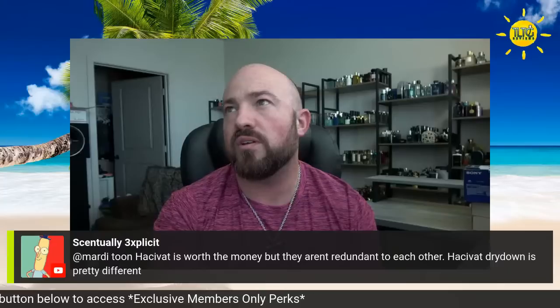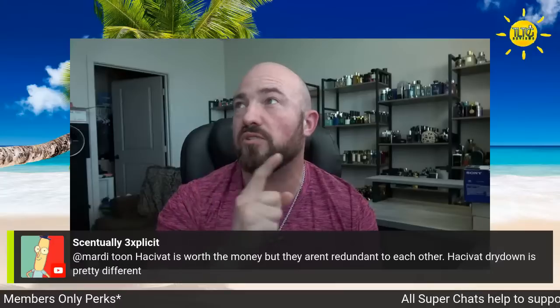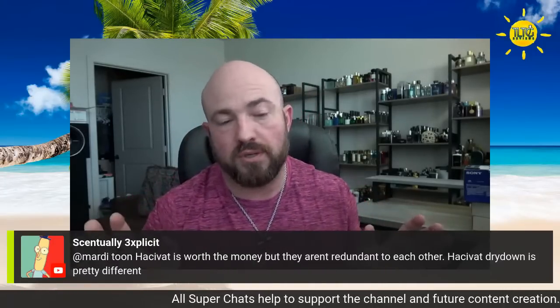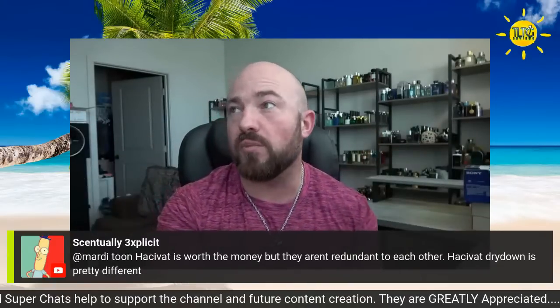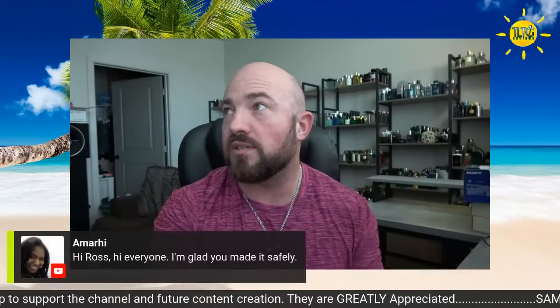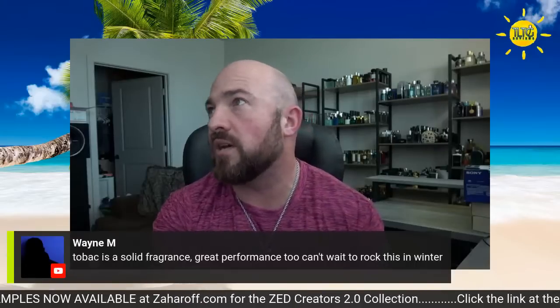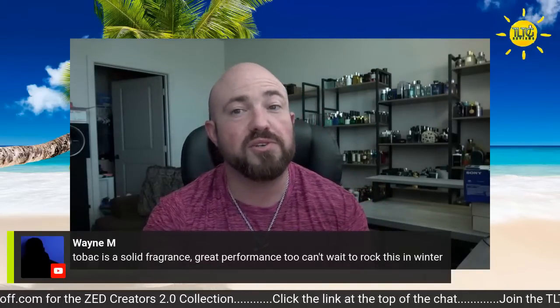Hachivat's worth the money, but they aren't redundant to each other — Hachivat's dry down is pretty different versus Aventus, because the dry downs are different. Hachivat's an oak moss bomb; the openings are similar but they definitely walk different paths after a few minutes. Amari, good to see you — glad you made it safely. We broke the move down over a three-day trip but we're here now. Tobacco's a solid fragrance, great performance too — can't wait to rock it this winter, it'll be back in rotation for sure.